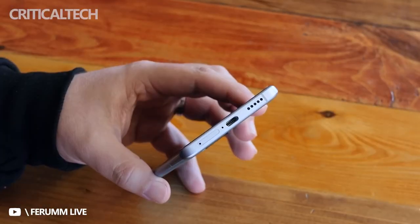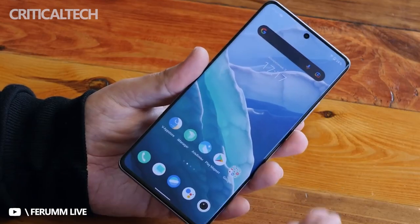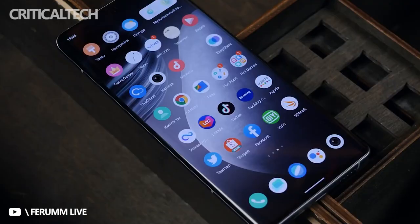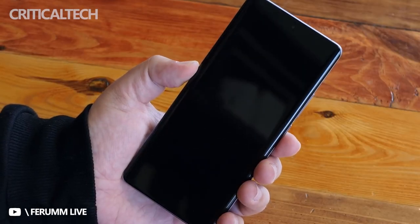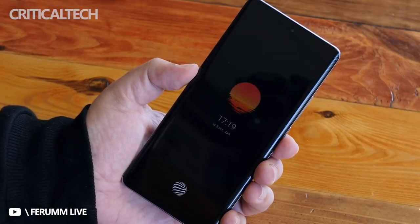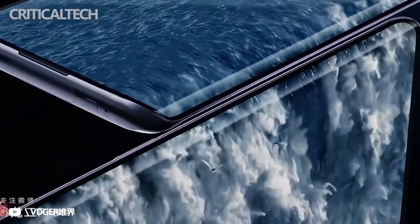The Vivo X Note will come pre-installed with the Origin OS Ocean flavored Android 12 OS. While it is not mentioned explicitly in the live shot, the device will come equipped with the Snapdragon 8 Gen 1 chipset. The device shown in the image has 12GB of RAM and 512GB of storage.